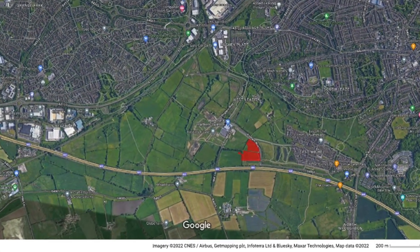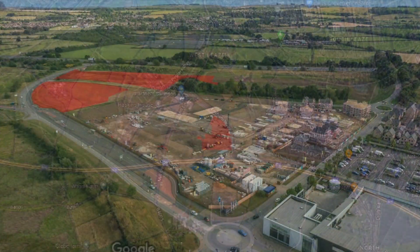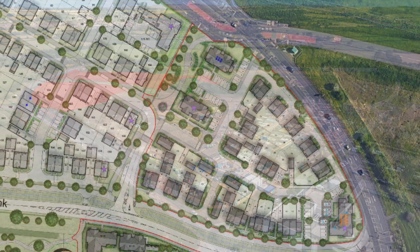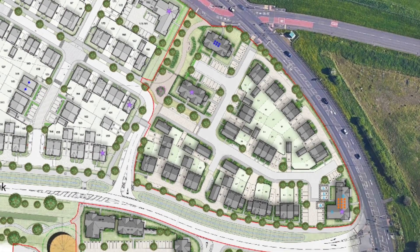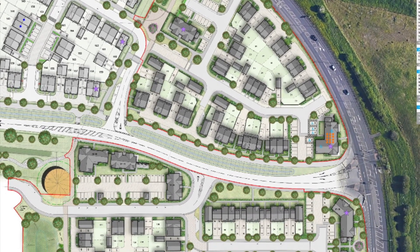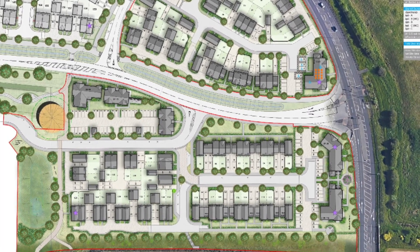Located in Whitchell Fields, Parcel 8 will be a continuation of the Parcel 5 development currently being built out on site. The residential development will include 138 new homes, located either side of Whitchell Way, with a mix of apartment blocks and houses.